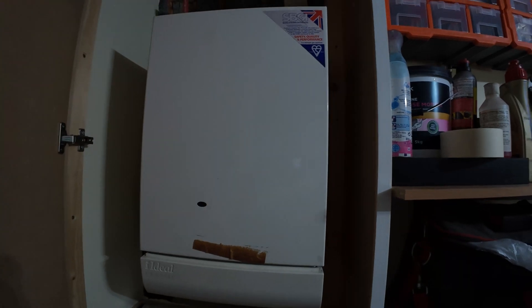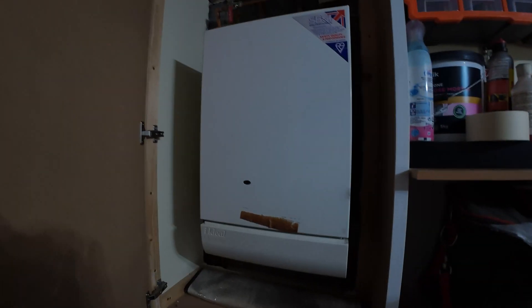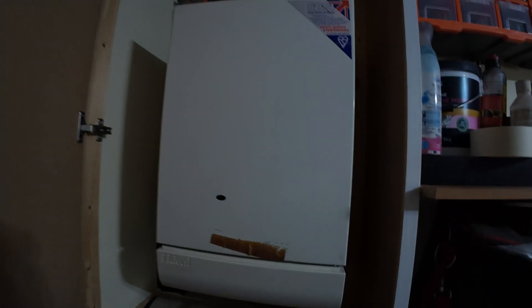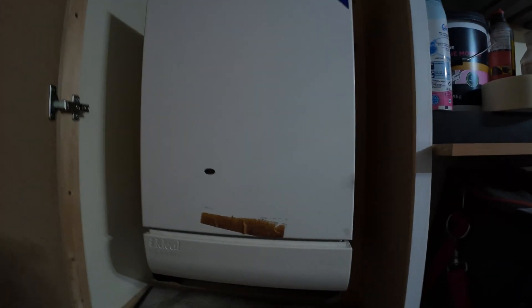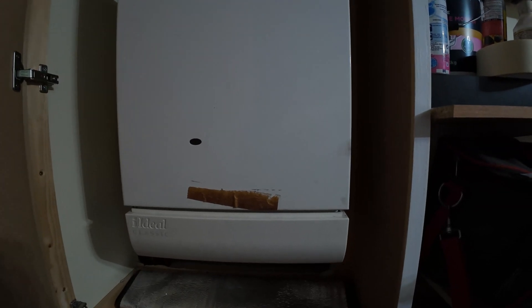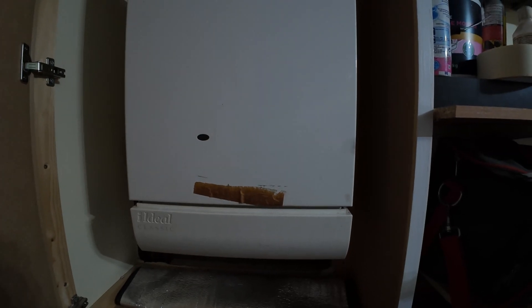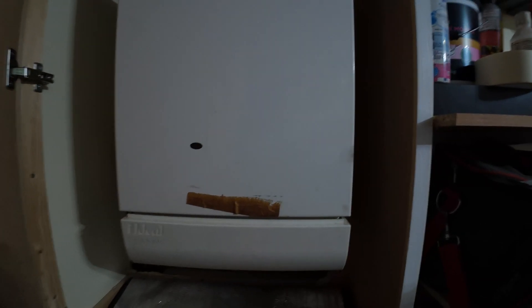You either have or you've had a gas boiler similar to this. It's pretty ancient now - this one's an Ideal Classic RS250 and it is 27 years old, it's as old as the house. It's a non-condensing gas boiler and it is due a replacement. It is very inefficient; best case on a good day it would be around 70% efficient.